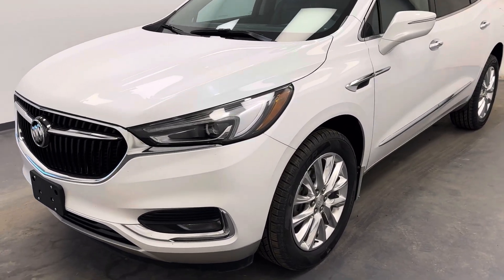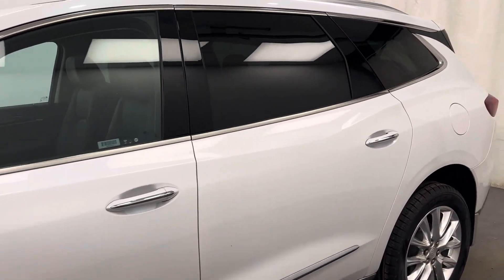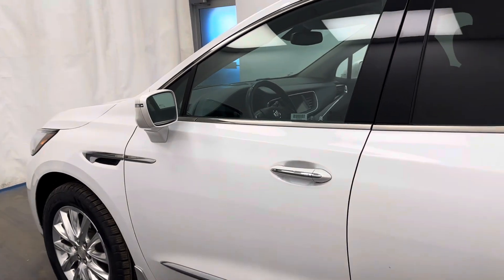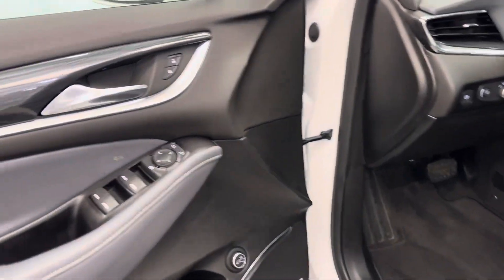Hey guys, today you're looking at stock number 238026, and this is a 2020 Buick Enclave. Our color is white, so let's take a look at some of our interior features.